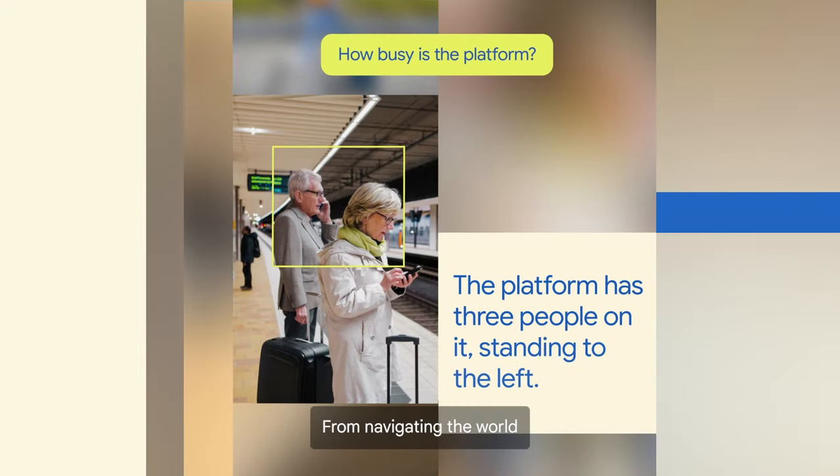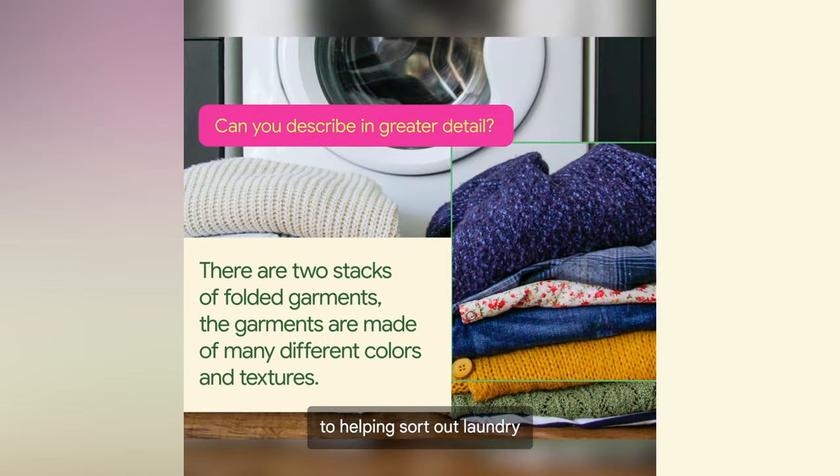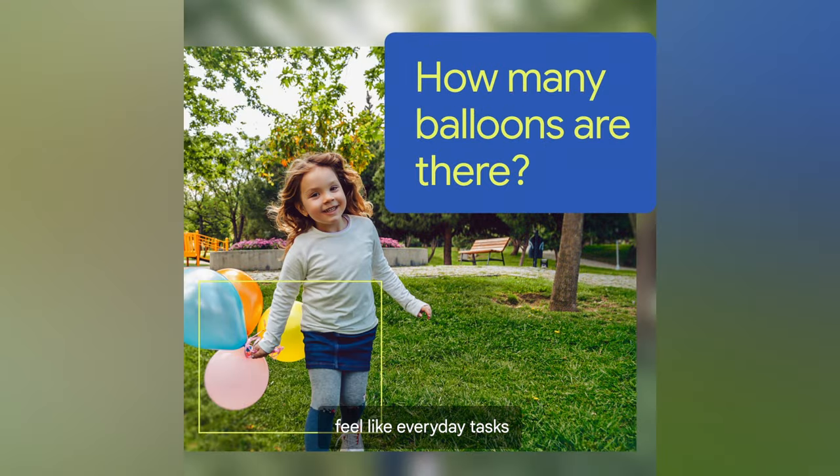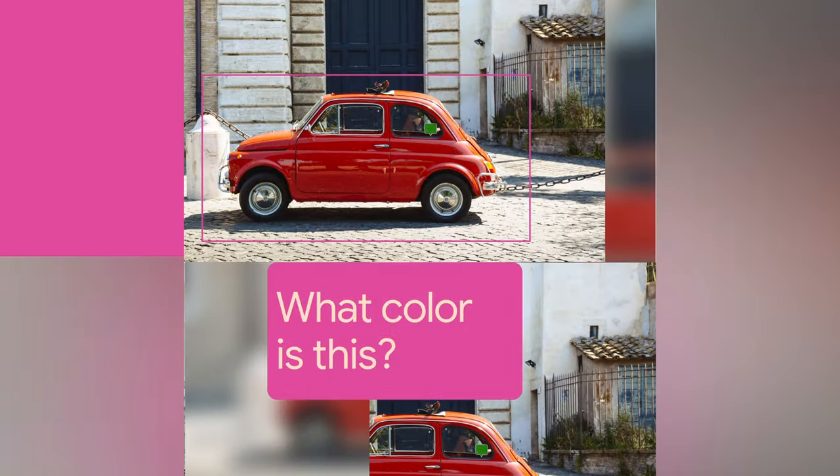From navigating the world to helping sort out laundry, Lookout can make everyday tasks feel like everyday tasks. I can see and feel.